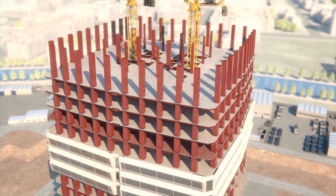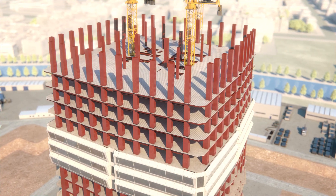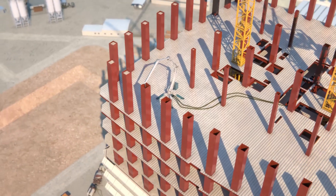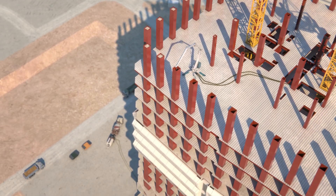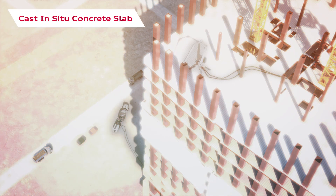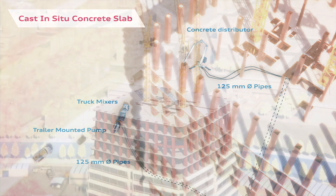For the cast-in-situ concrete slab over the corrugated metal deck, a trailer-mounted pump at the base of the tower will be fed by truck mixers. The concrete will be sent up to each level through 125 mm diameter steel pipes, suitable to absorb the stress of pressure and temperatures at various levels. The steel pipes will be positioned in the future lift shafts and fixed to the steel structure. Two parallel pipelines with various bypasses will be installed, allowing continuous casting even in the event of clogging or other problems in one line, guaranteeing great reliability.